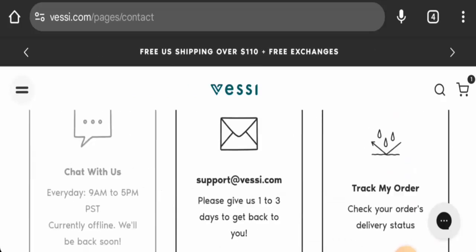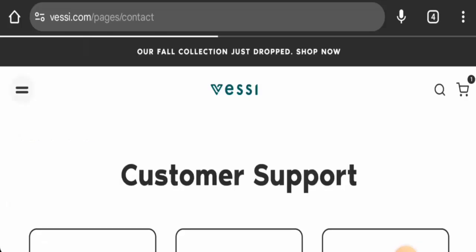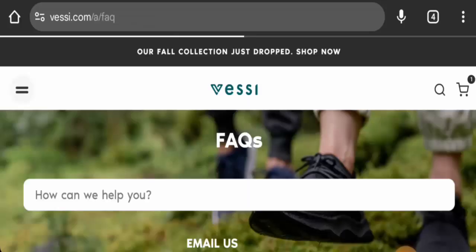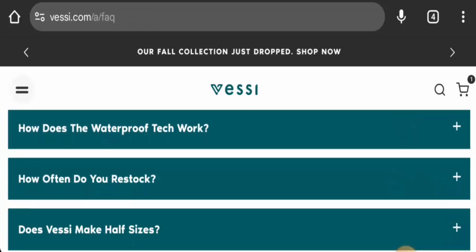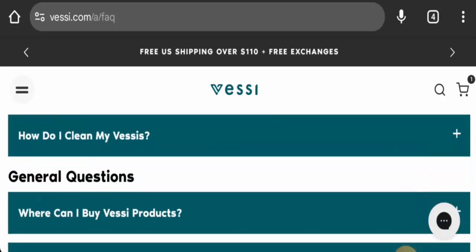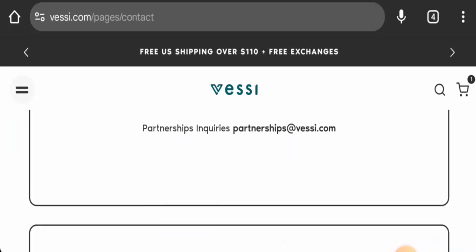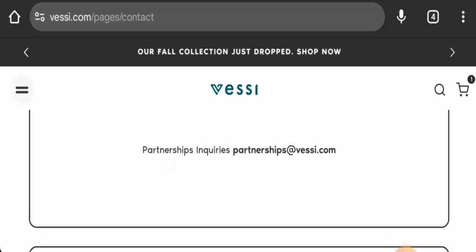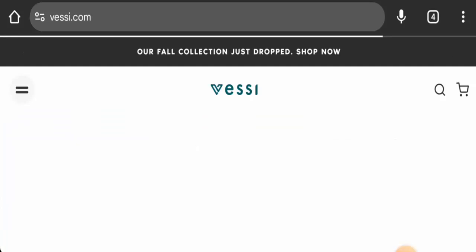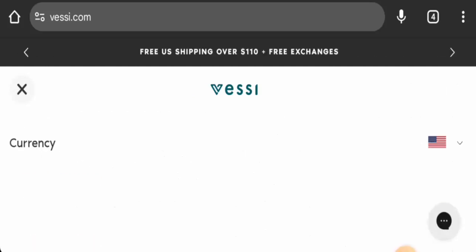There is no separate About Us page, but if you go to the Help section and the FAQ page, they have provided details about Fessy Shoes and their products and brand. For contact details, you will find an email address in the Help section, and the email address name matches the domain name. The website also has social media presence, which you can check out.